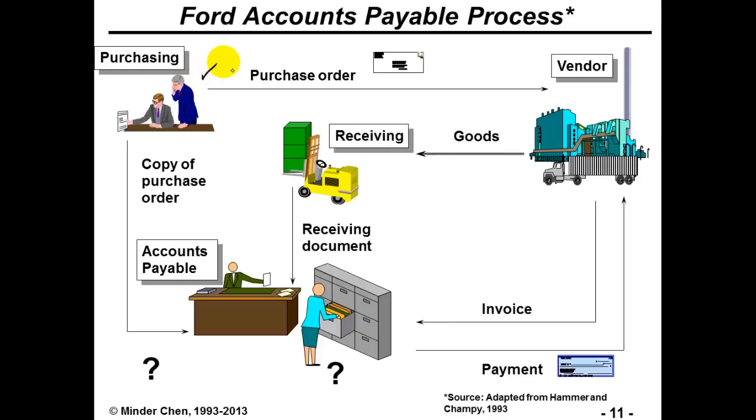It started from purchasing. The purchasing department sent out a purchase order to a vendor to acquire a certain product or service. A copy of the purchase order will be sent to the accounts payable department. Once the vendor shipped the goods to the receiving unit — the warehouse — the receiving document, the shipping slip, etc., will also be sent to the accounts payable department. That would be the second document. And eventually, an invoice will be sent by the vendor to the accounting department. With these three documents, if they all match, then a payment will be sent out to the vendor.